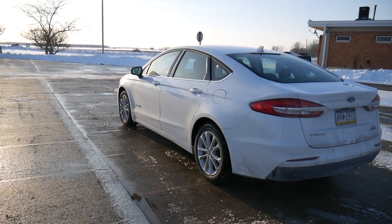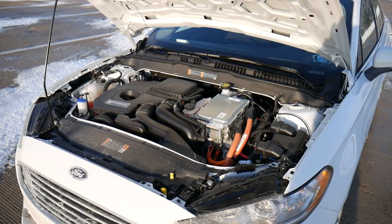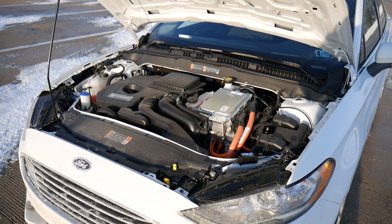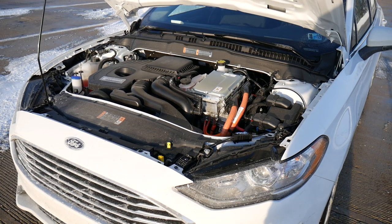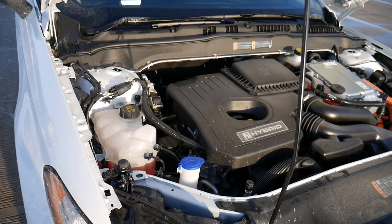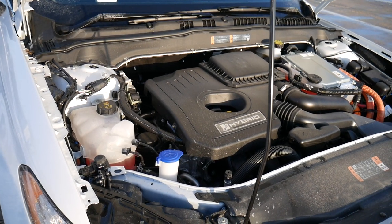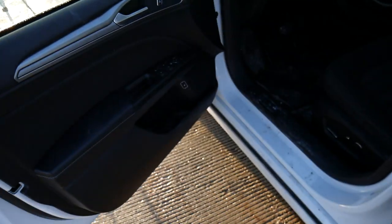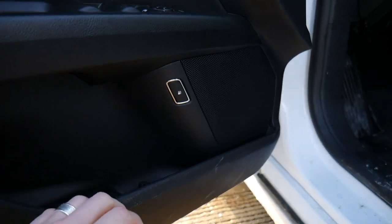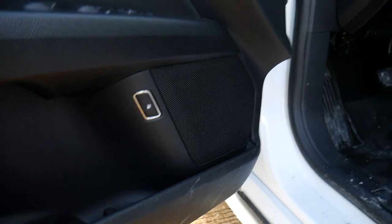Let's talk specs for a second. Under the hood, we have a 2-liter IVCT Atkinson Cycle I4 hybrid engine with an eCVT transmission. This thing kicks out 188 horsepower and gets pretty good gas mileage — 43 miles per gallon in the city and 41 on the highway.